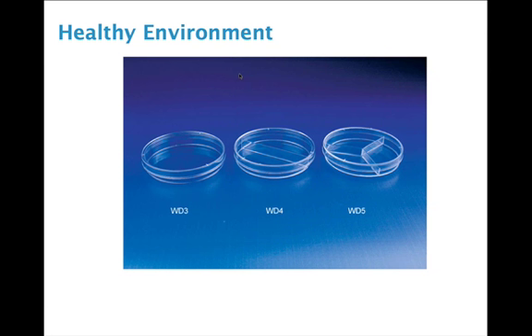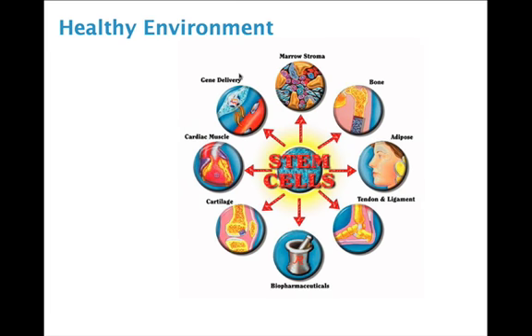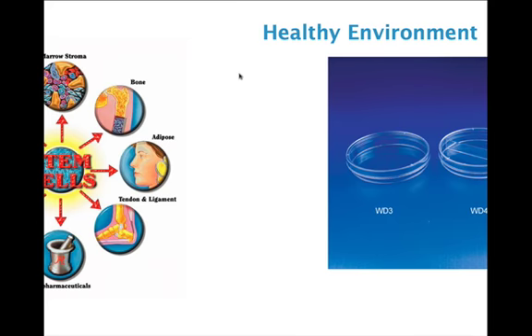If the conditions are altered and an unhealthy environment is present in the petri dish, the cell simply will not change. Modern medicine will try to create a drug to fix the stem cell, but what we really should be doing is trying to change the environment of the petri dish. When you consider that the human organism is essentially 50 trillion cells, we're really just one big petri dish. The best thing we can do for health and fat loss is to adjust our own environment.